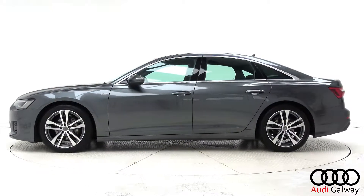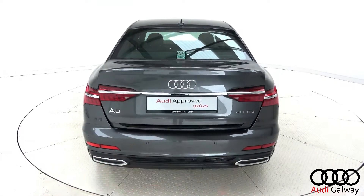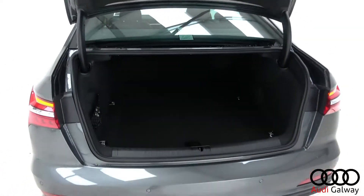LED taillights, dynamic rear indicators, and remote opening tailgate.